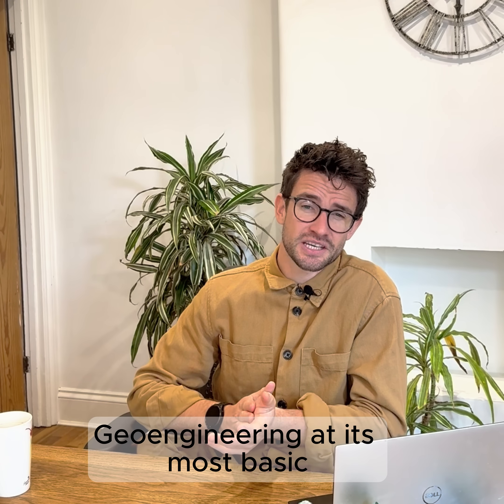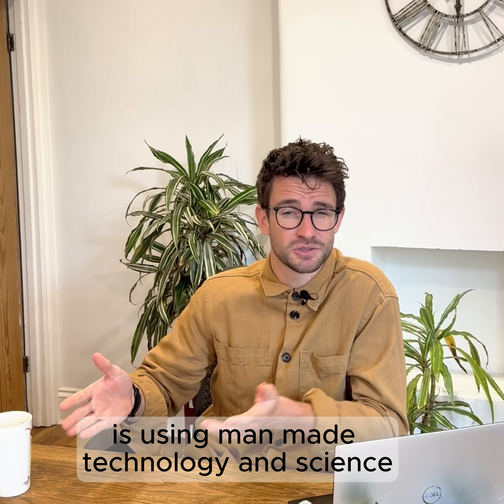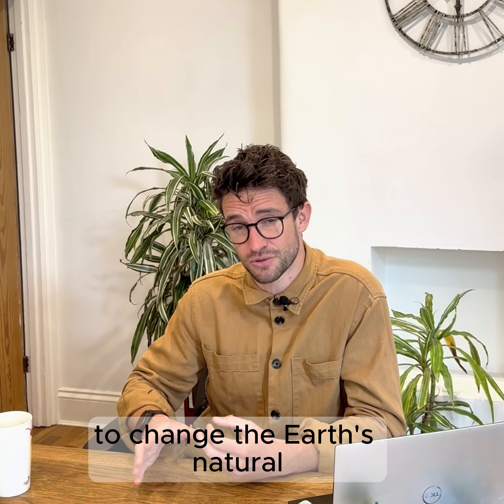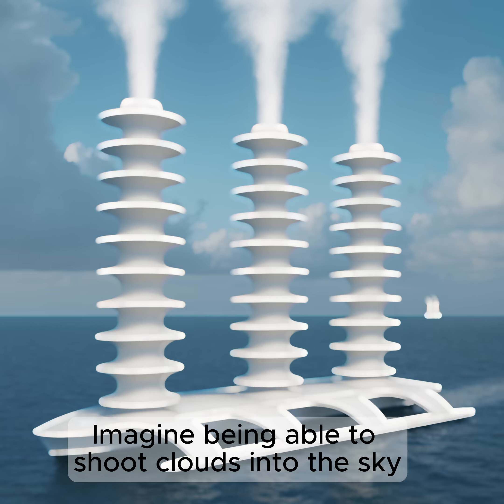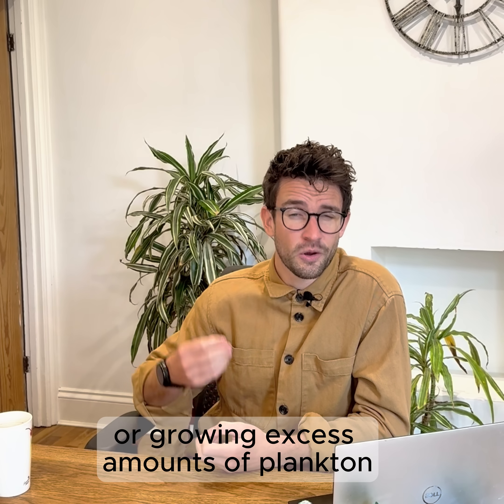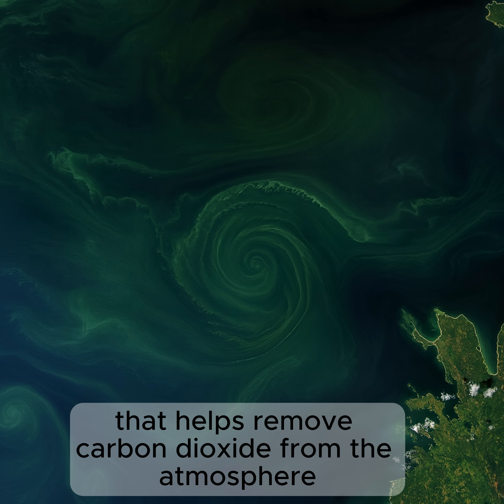Well, to start at the beginning, geoengineering at its most basic is using man-made technology and science to change the Earth's natural global systems. Imagine being able to shoot clouds into the sky to produce shade on a particularly sunny day, or growing excess amounts of plankton that help to remove carbon dioxide from the atmosphere.